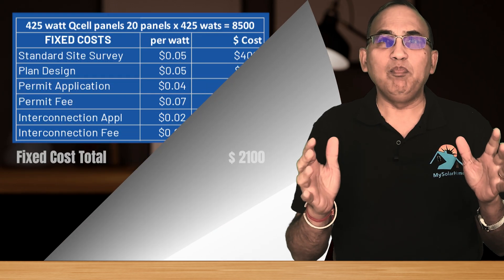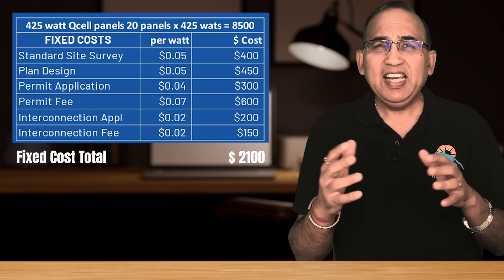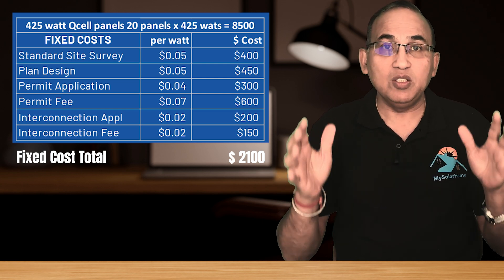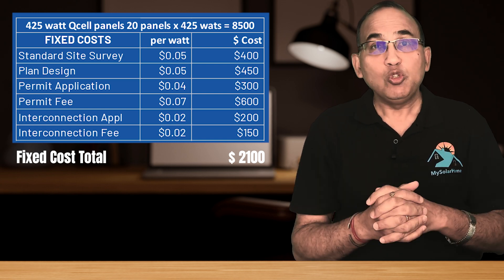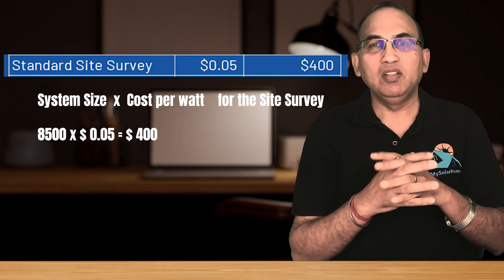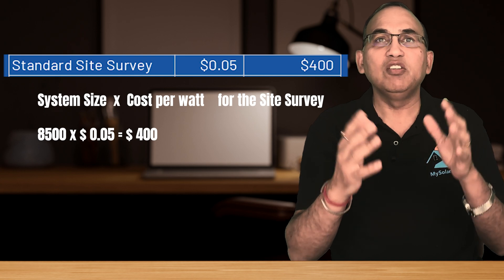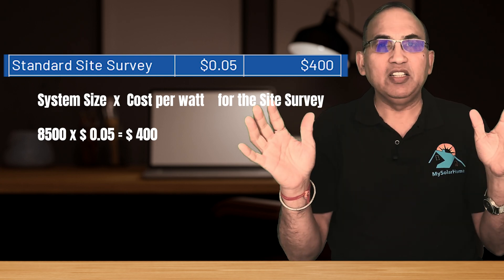First, there are a bunch of fixed costs. The fixed costs are for site survey, design, permits, and interconnection, and they're typically in the $2,100 range in total, regardless of the system size. It doesn't matter how many panels are getting installed — $2,100 will need to be spent. Most of these are paid to external entities like an engineer, the utility company, the township, etc. Solar companies look at their costs per watt: for example, the $400 cost of the site survey is $0.05 per watt. So 8,500 watts times 5 cents equals $400 for the site survey. The total fixed costs of $2,100 remain the same for all system sizes — that's why we call it a fixed cost.